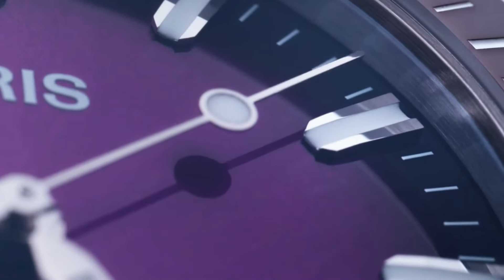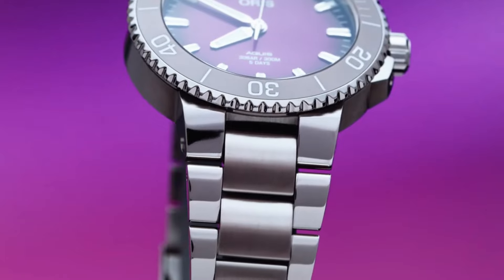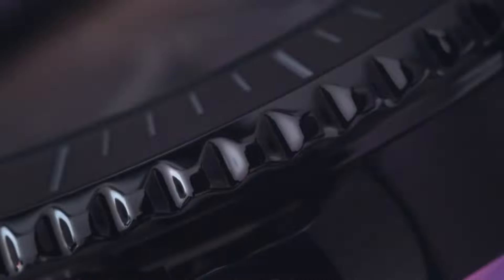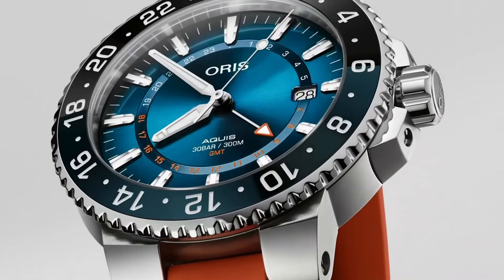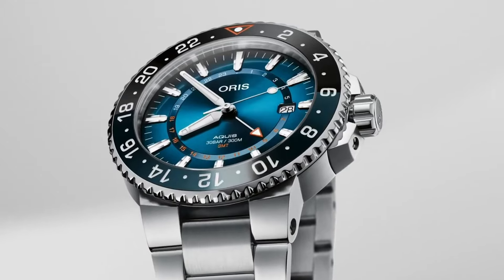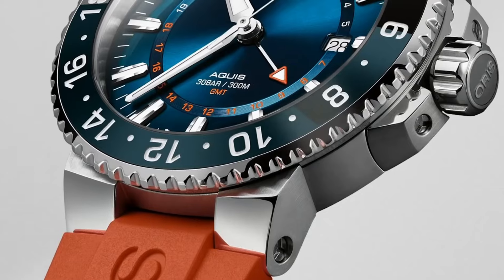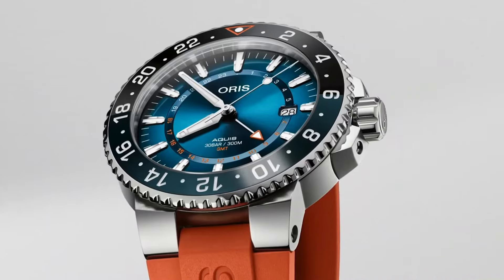Oris, a Swiss watchmaker established in 1904, stands as a beacon of craftsmanship, innovation and sustainability in the realm of horology. Renowned for its mechanical watches and unwavering commitment to environmental causes, Oris offers a diverse array of timepieces catering to both heritage enthusiasts and sustainability advocates. From the iconic Divers 65 to the aviation-inspired Big Crown, Oris continuously pushes the boundaries of watchmaking, blending traditional Swiss craftsmanship with modern design elements.